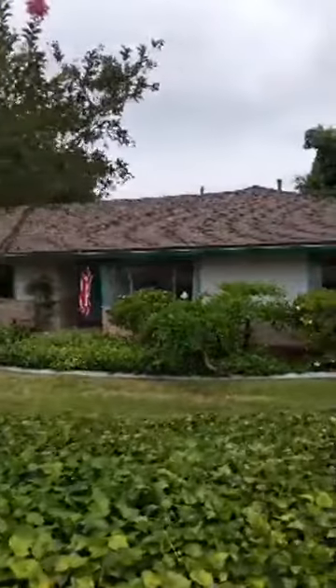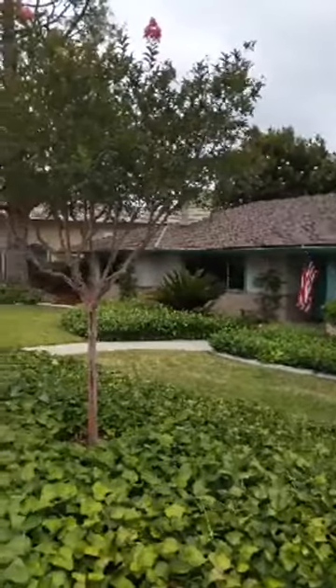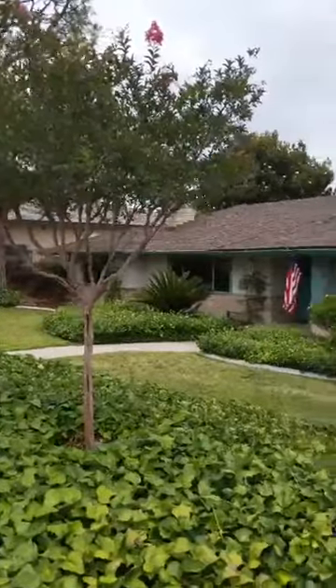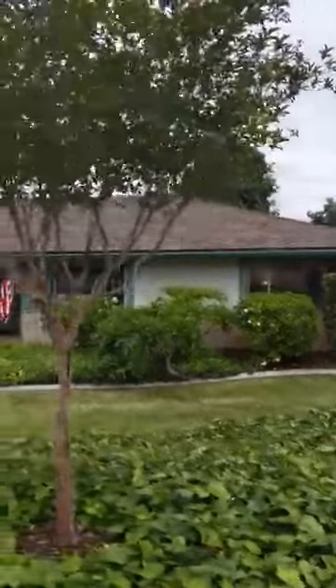As you can see, it's a well-maintained home with great curb appeal and wonderful landscaping. The landscape was professionally designed by a landscape architect, which is easy to see here.